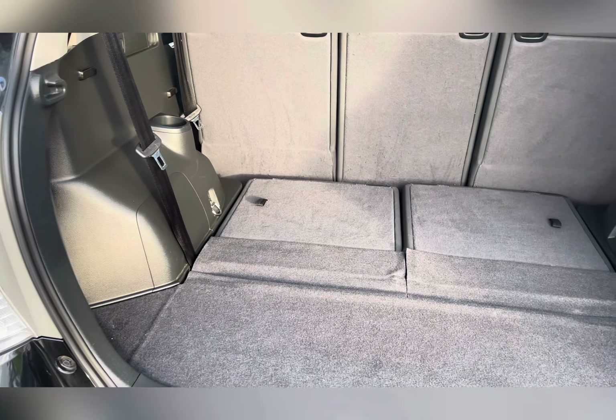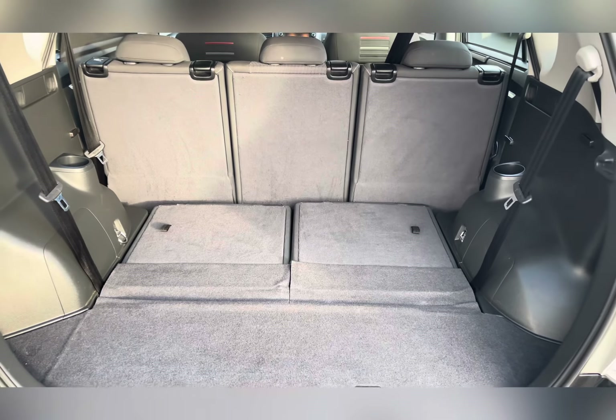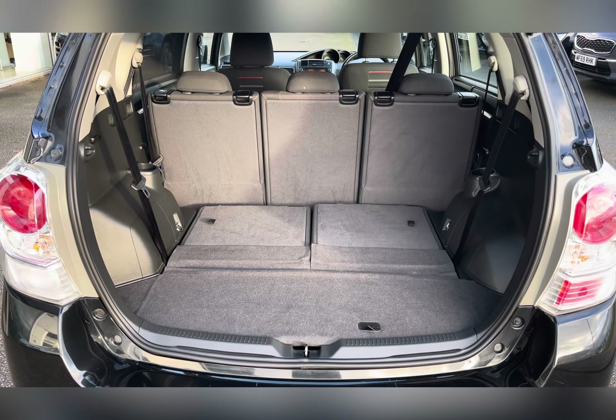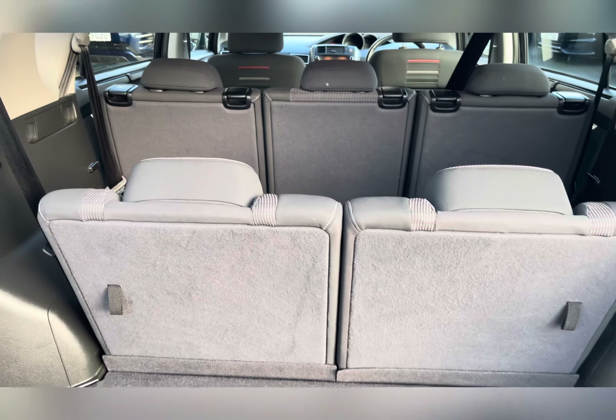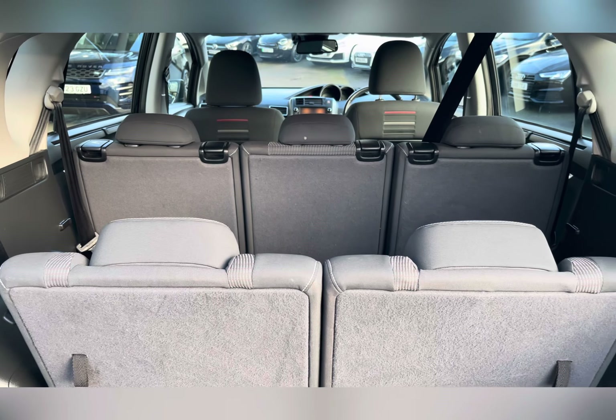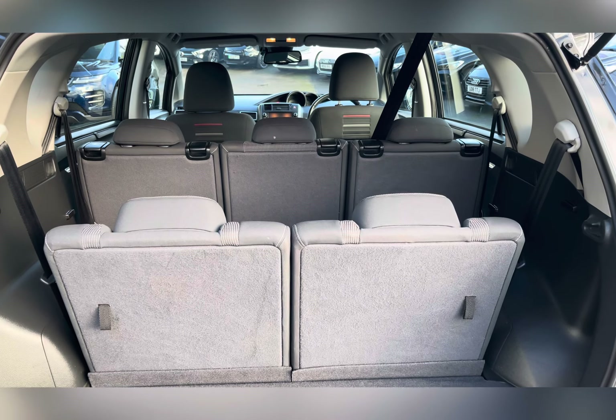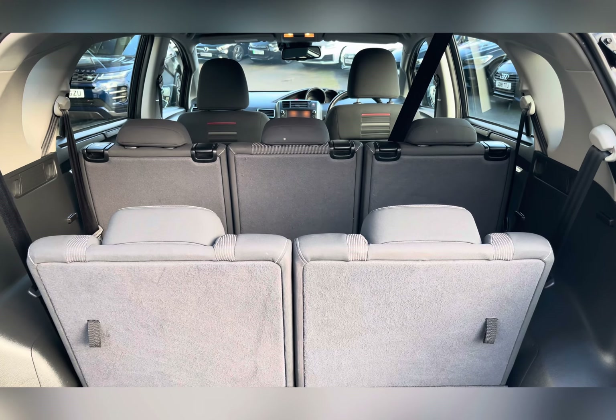Moving to your boot, you can see you have a substantial amount of boot space — you could easily fit in a medium sized suitcase or perhaps your weekly shop. Now this car does in fact have a seven seat configuration, so it allows you to carry up to two extra passengers, ideal for those looking for a larger car for their family.